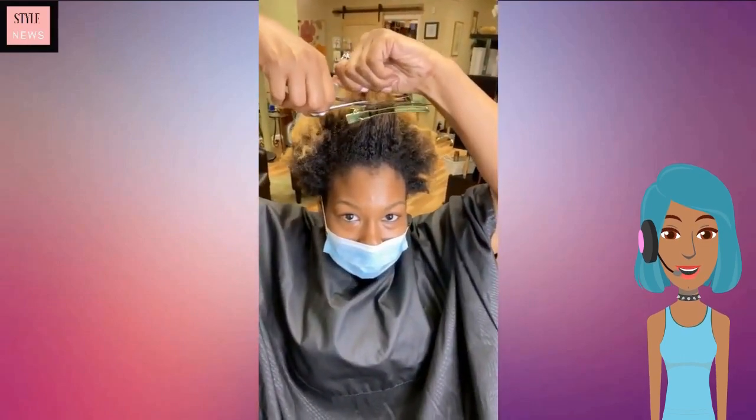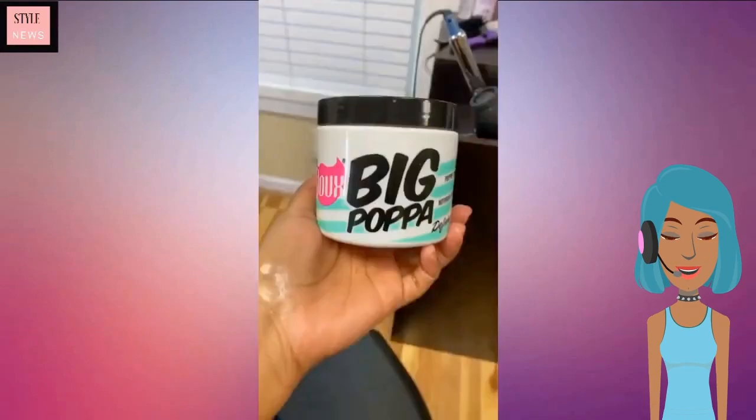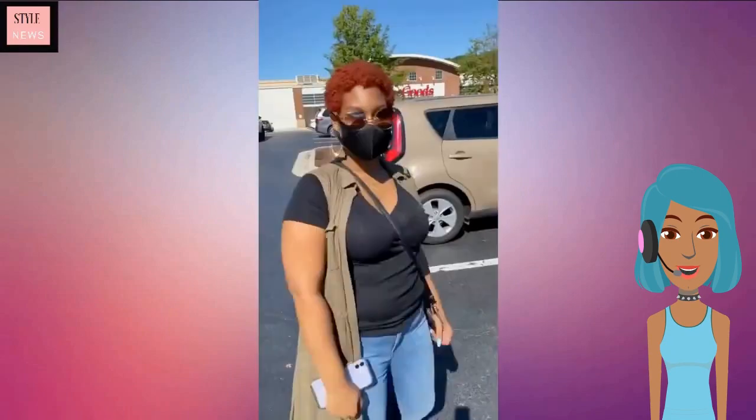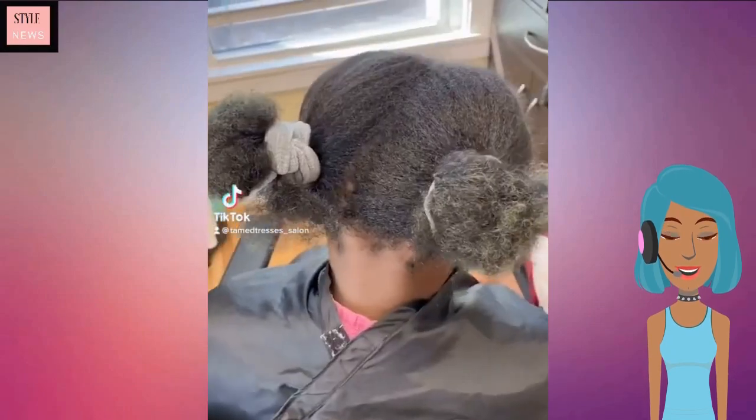Next up we see this transformation of someone going from blonde to red hair — she now has a gorgeous red TWA.